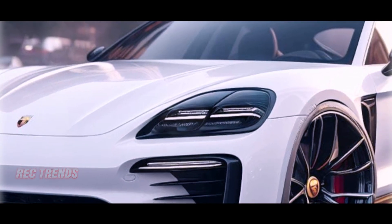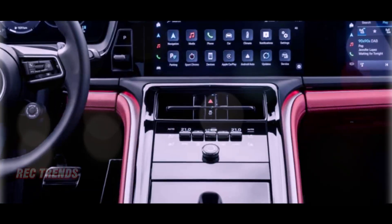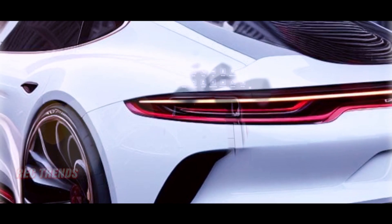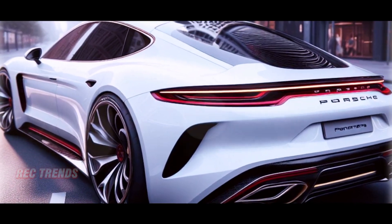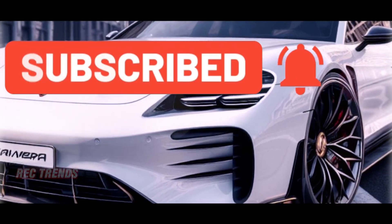Buckle up, Porsche enthusiasts — the Panamera is not just evolving, it's setting the stage for the future of high-performance luxury cars. Stay tuned for our coverage of the Icons of Porsche Festival, and in the meantime, don't forget to subscribe, like, and share this video. We'll catch you in the fast lane.